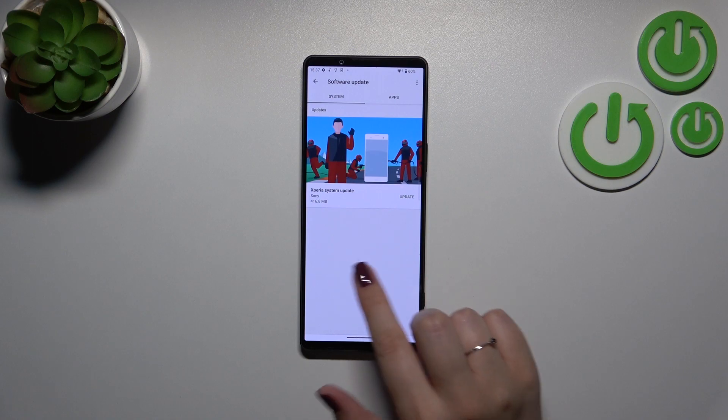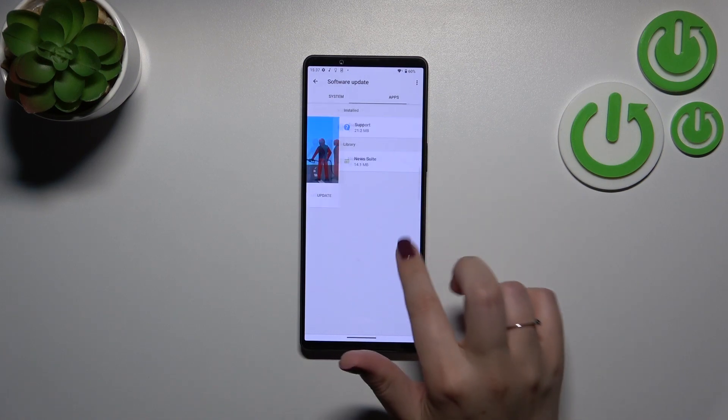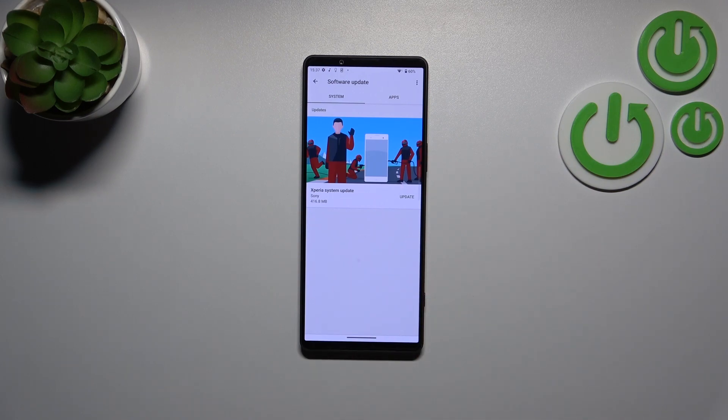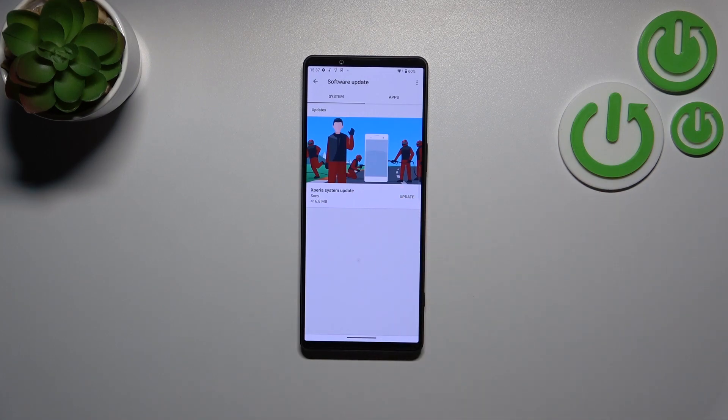We can update the Xperia system and of course if you want you can enter apps, but basically this is the section I want to focus on. If your device is up to date it will show you the information that you've got the newest updates applied, so you don't have to download anything. However if there is something to download, it will show you, so simply tap on Update or Download and your device will install it.